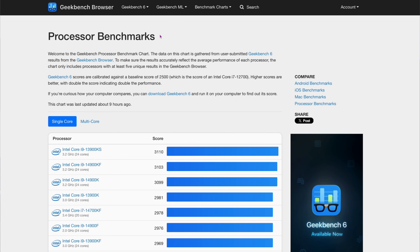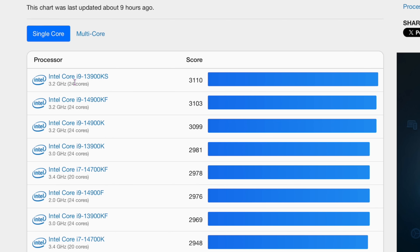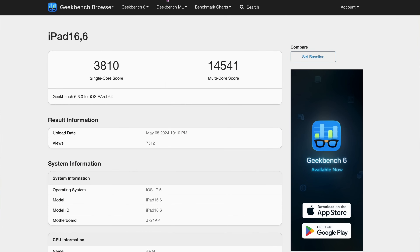What about Intel? If you look at the Intel Geekbench scores, the fastest one right now is the Intel Core i9-13900KS at 3110. So again, way slower than the 3810 over here. It blows away Intel as well on single core, which is really crazy for a base model chip.